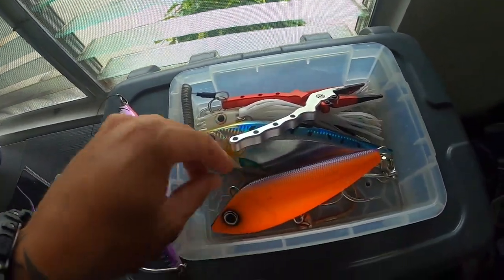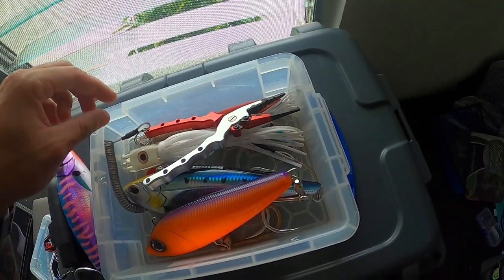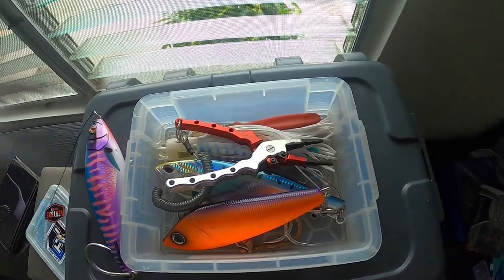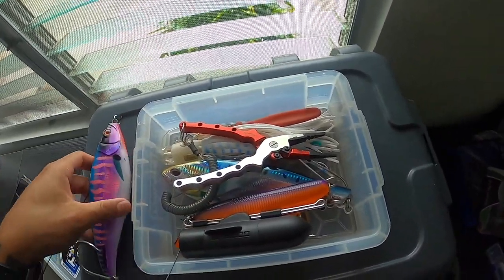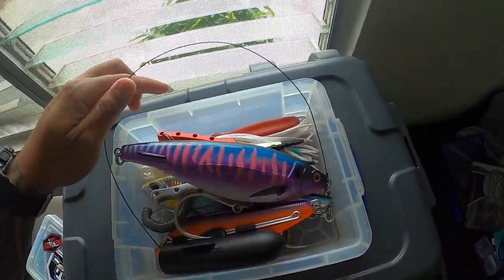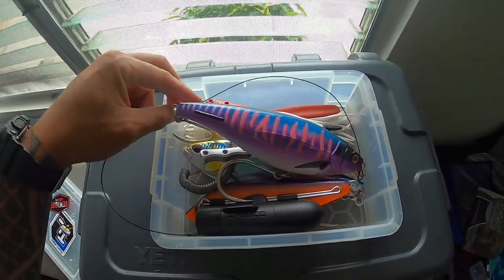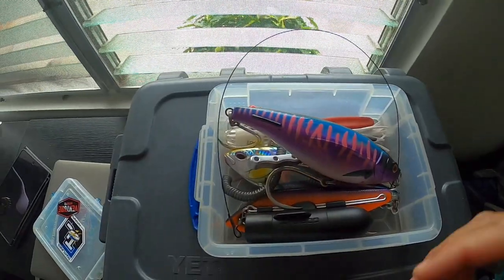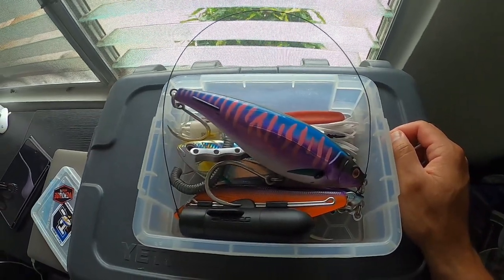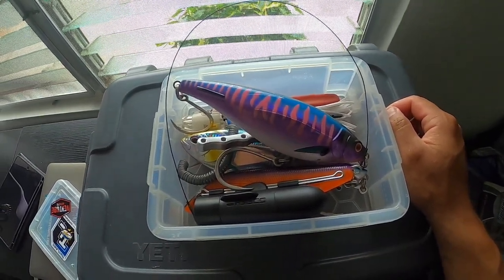I also have a Yozuri, another Nomad, and a skirted lure that was given to me. We'll see what kind of action we get tomorrow. I've personally never caught an ahi before, and I know the ahis are out right now — a lot of people are pulling them up. I'm not expecting one though. I've had a lot of empty coolers when I go trolling. Let's get out there and have some fun. It's about 4:15, heading down to the harbor to meet my uncle. Let's go get it.